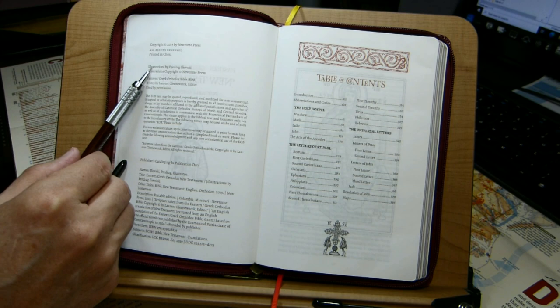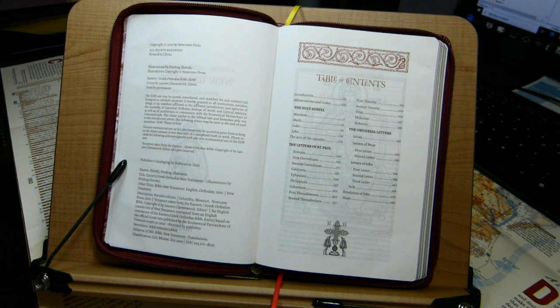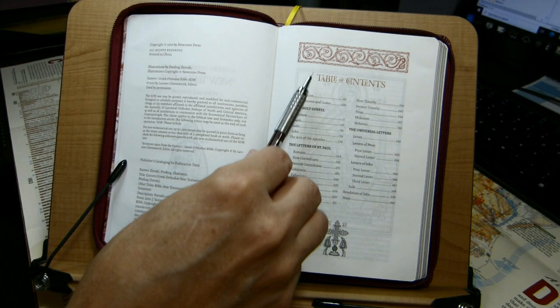Illustrations are given credit here — Pedrag Ilyevsky. This is the name of the editor; I'm not really sure how to pronounce it, but I would pronounce it Klinawerk. The contents include the normal 27 books of the New Testament, along with maps.